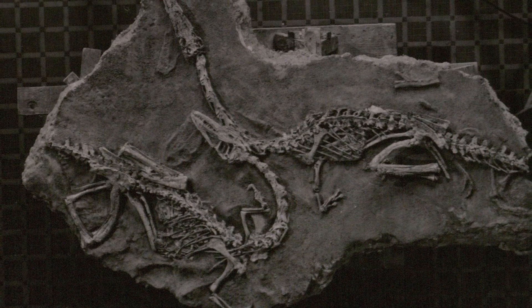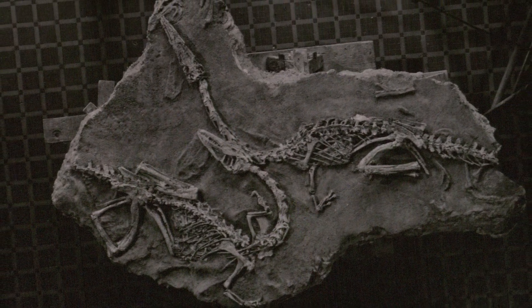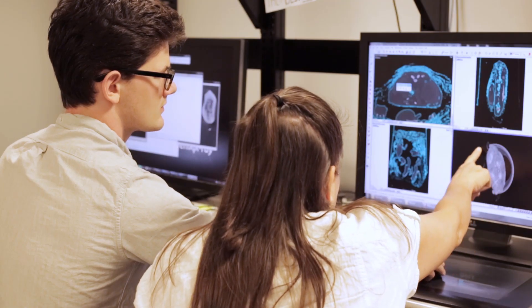These historic collections, collected almost 70 years ago, still have so much to teach us by applying techniques developed in the last 30 years or so, like CT scanning and bone histology. We're able to gather a lot more data than we would have ever thought possible back when Coelophysis was first discovered.